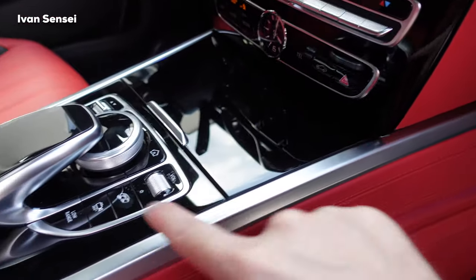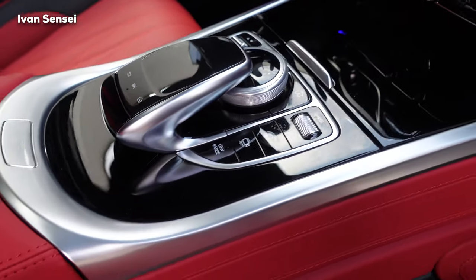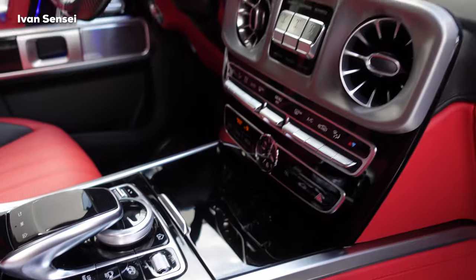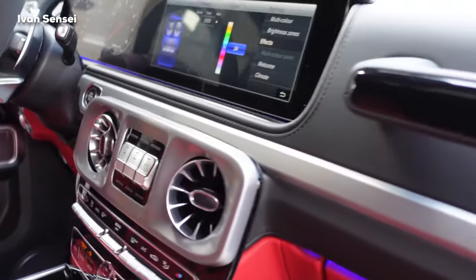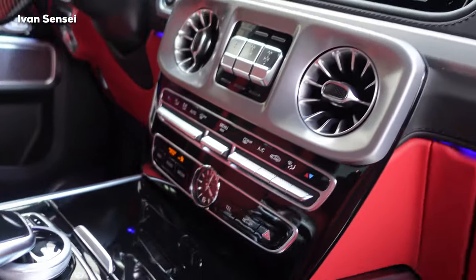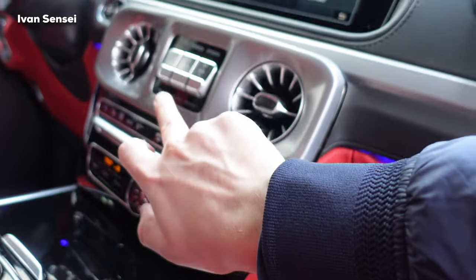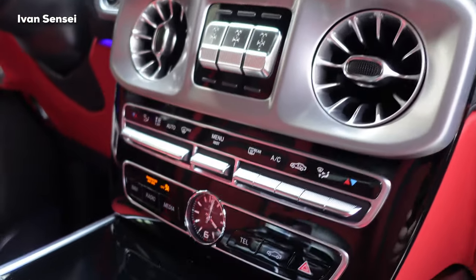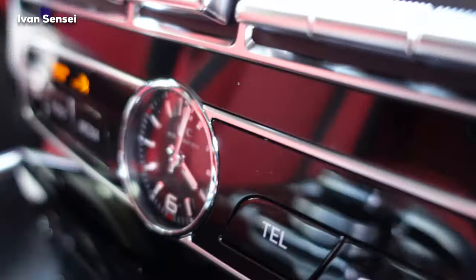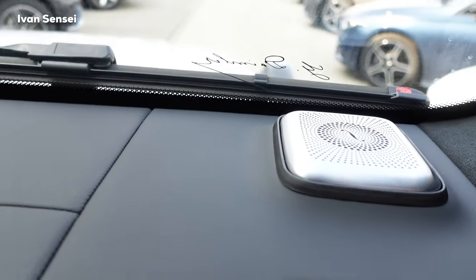Everything can be in carbon fiber or different decors. There are buttons for the exhaust mode and 360-degree cameras, and these are the turbine vents. Three differentials — front, middle, and rear — plus a two-zone AC unit. And of course the IWC Schaffhausen clock in the middle, absolutely stunning. Here we also have the Burmester speakers, and everything is wrapped in leather.